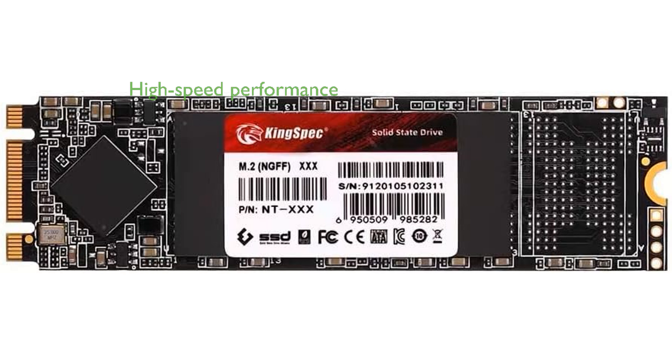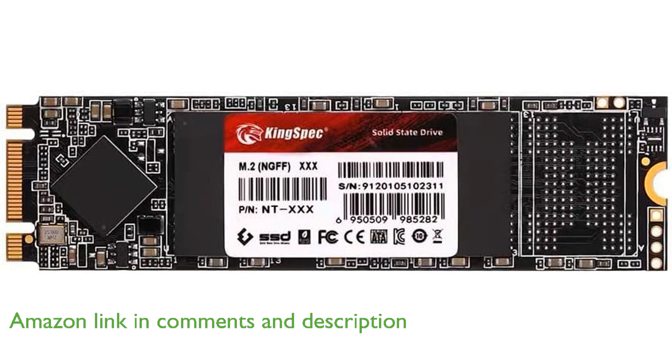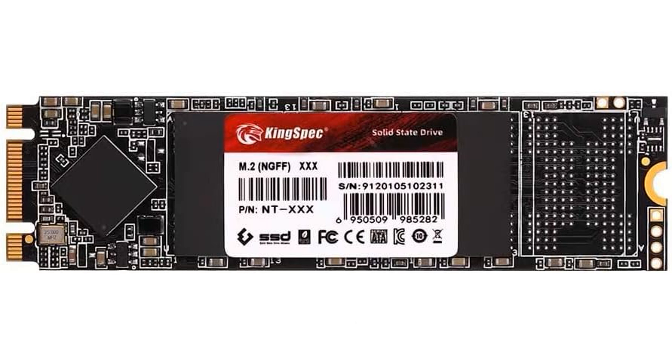The KingSpec 2TB M.2 SATA SSD offers impressively high-speed performance with its M.2 NGFF interface, achieving sequential read speeds up to 570 MB per second and write speeds up to 540 MB per second.